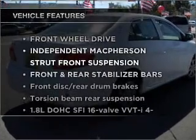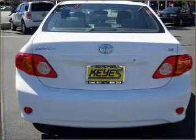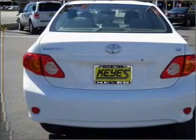Plus, enjoy these notable features that are included in this vehicle: air conditioning, power door locks, power windows, power steering, and alarm system.